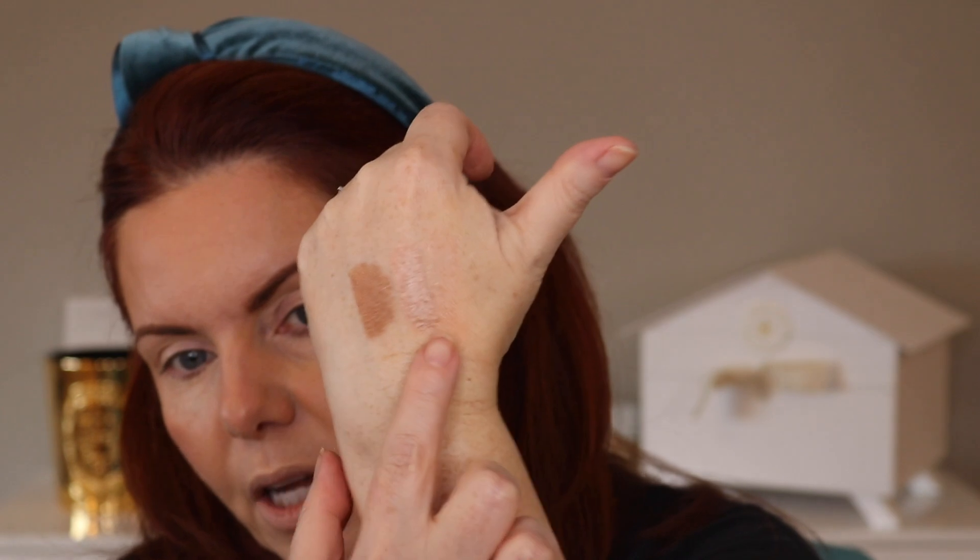These are the new Sisley liquid eyeshadows. The shades I picked up are Copper (number 2) and Bronze (number 5). They're perfect for a summer look — super light and easy to apply. Today I'm doing two steps: putting the liquid shadow on and then adding a powder over it, but you could easily do this in one step. I'm going to use the Copper today since it's lighter, and then let it dry down.